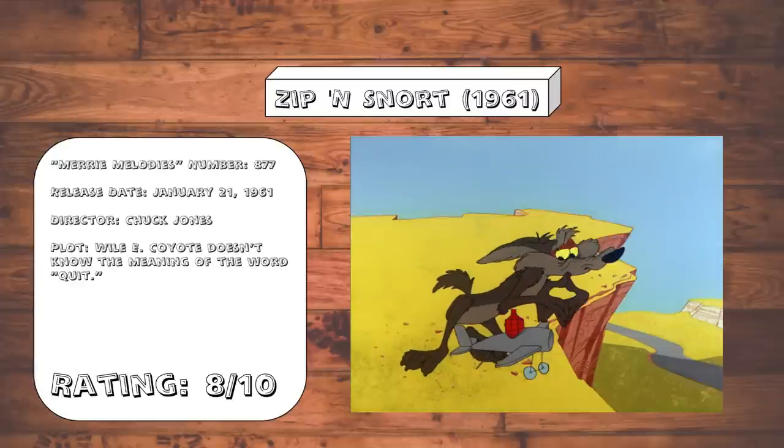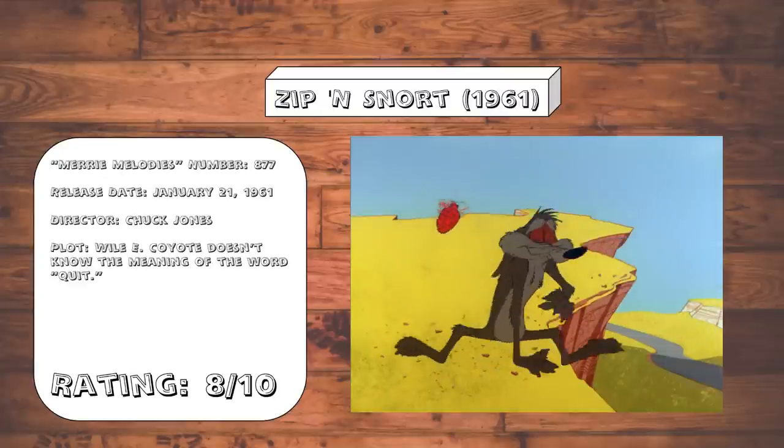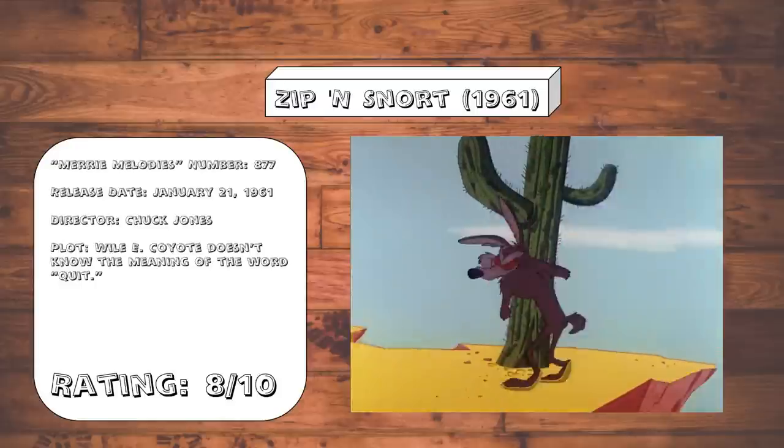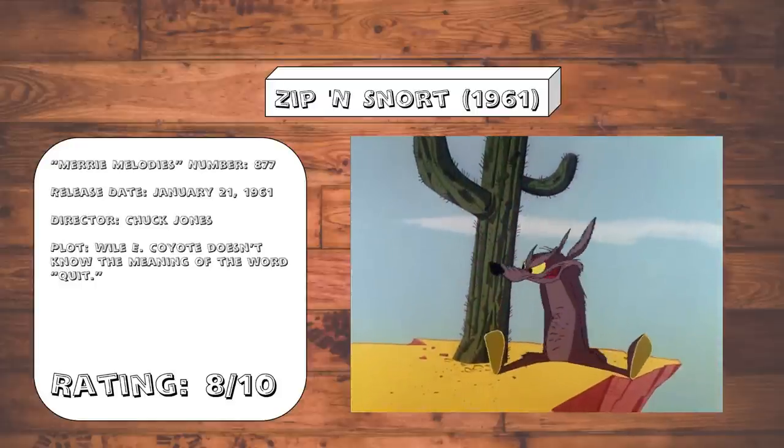Zip and Snort. The one thing I like about some of these Roadrunner cartoons is that a gag can take as long as it needs to, or it can be in and out as quickly as it came. Again, not any gags that really stand out, but they're on the same level of 'yeah, this was good.'